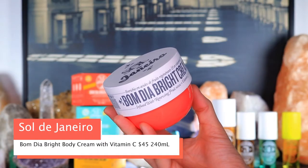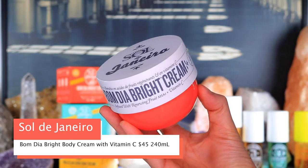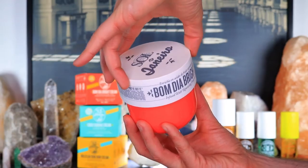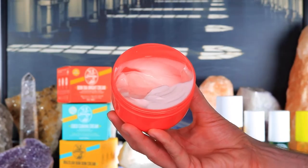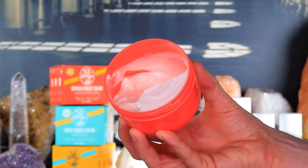Up next is the newest addition to the Sol de Janeiro lineup: the Boom Dia Bright Body Cream, retailing for $45 for 240ml. It's a retexturizing and nourishing daily body cream with fruit AHAs and vitamin C that reveals visibly brighter, smoother skin. When you open it, the fragrance is super interesting — it doesn't smell like Boom Boom or Coco Cabana. It's a brand new fragrance: musky, deep, with plum and amber.